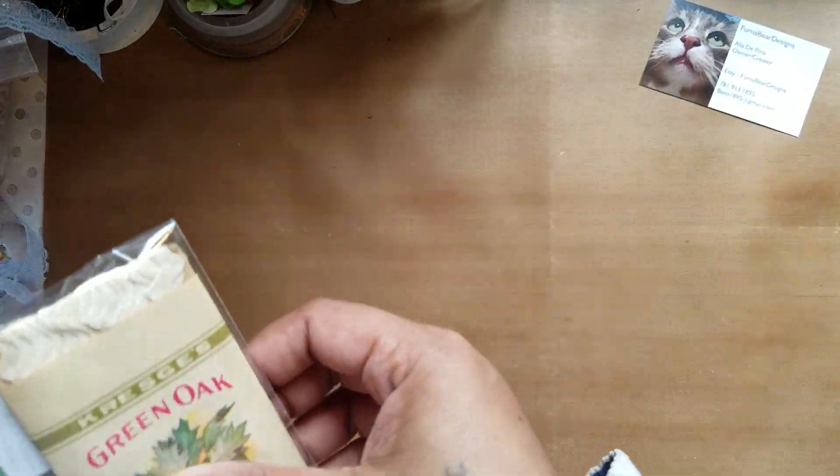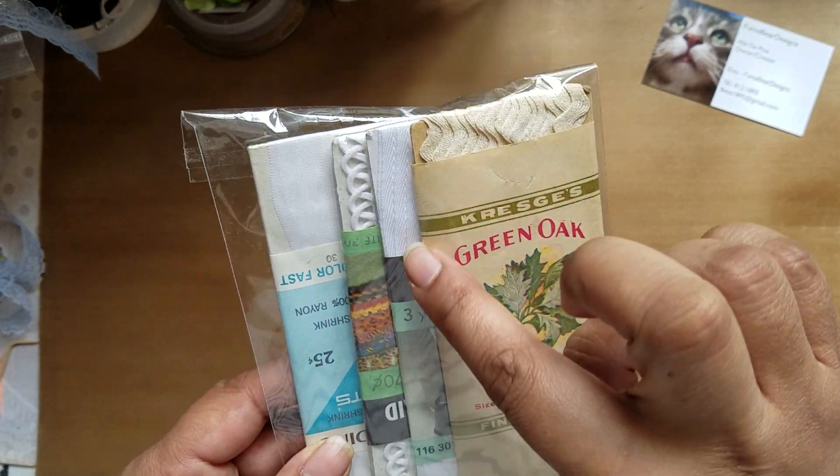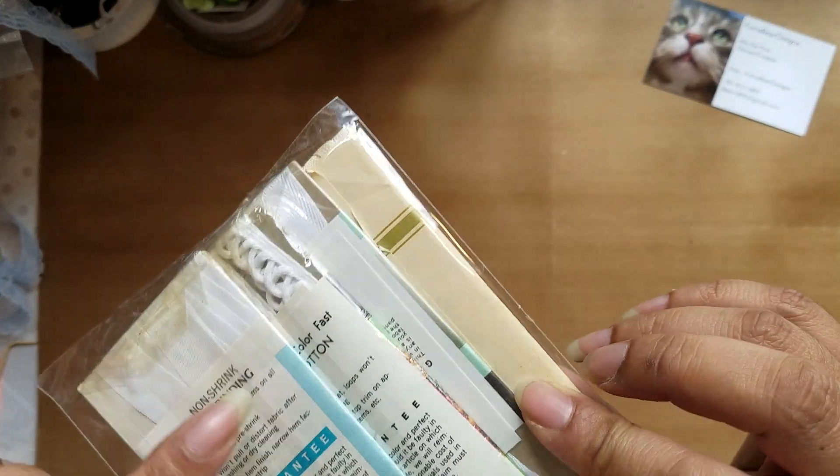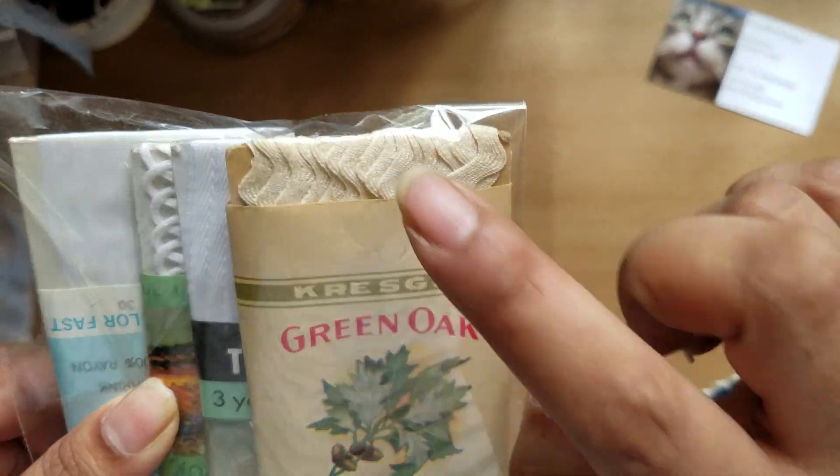There was somebody selling packages of little rick rack and trims, and this one had a nice piece plus a cream color one.